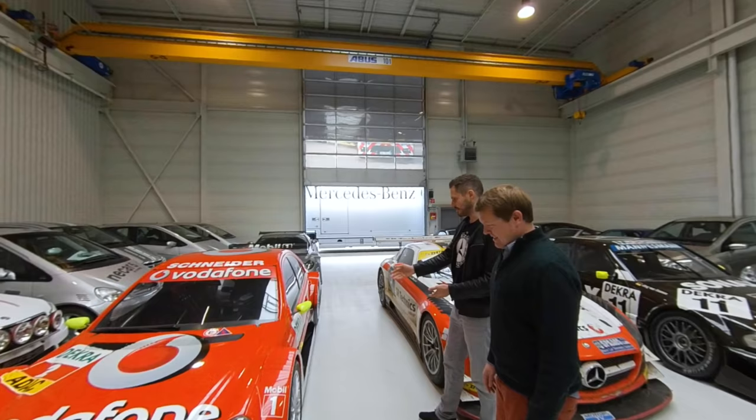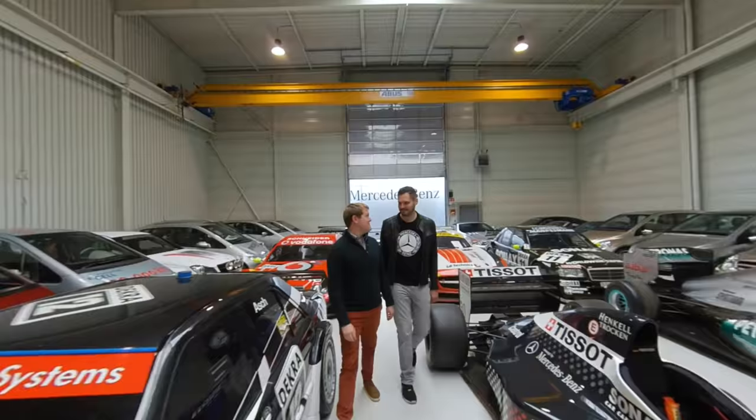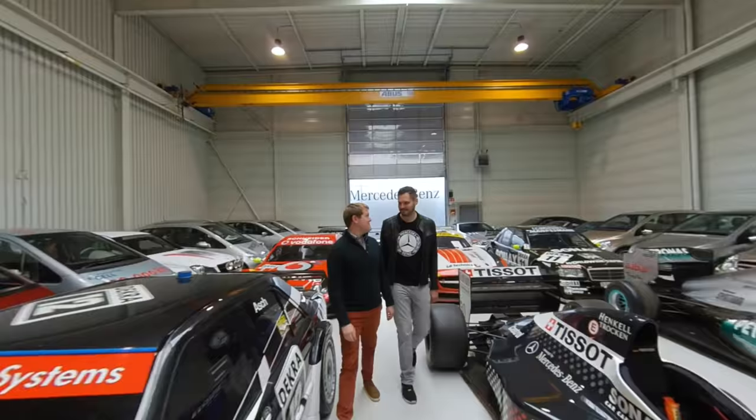A much cleaner example: the C-Class DTM car — Bernd Schneider's last championship-winning car, 2006. And like the Formula One car we saw first, this is the real deal, not a replica. That's the last car of Bernd Schneider. There are some very significant cars here from the motorsport past.